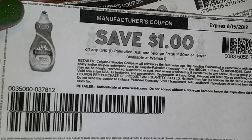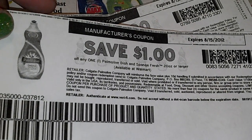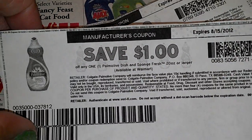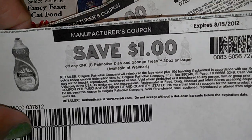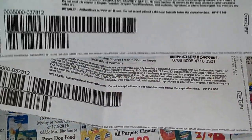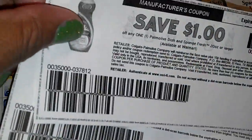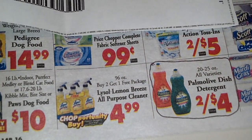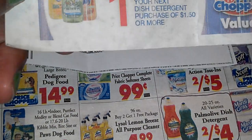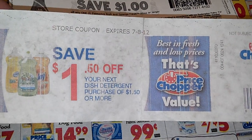Most of you have probably seen this — the 20 ounce Fresh Sponge Palmolive — there's a dollar off any one manufacturer coupon. I have 2 of those because I'm going to get 2, so 2 for $4. Those 2 coupons are going to knock that down to $2, but I have a Price Chopper store coupon that I can stack this with.